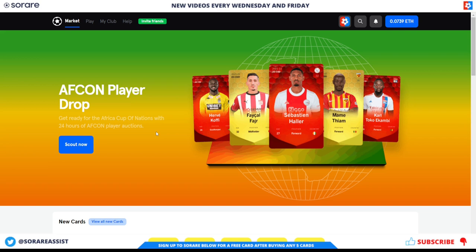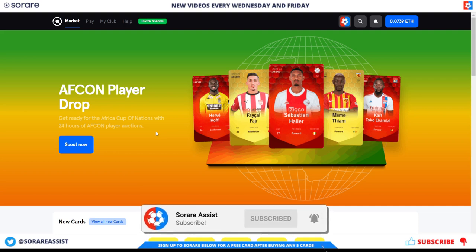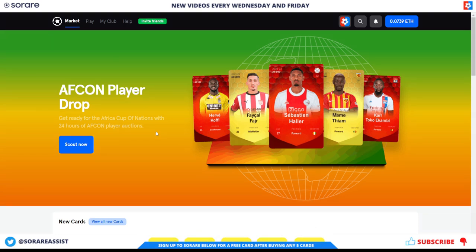As usual, please smash that like button, subscribe to the channel, and tap that notification bell to be alerted about any new videos. Follow me on Twitter, Instagram, Facebook and Reddit, and for more free SoRoad content, please check out SoRoAssist.com. Links in the description.